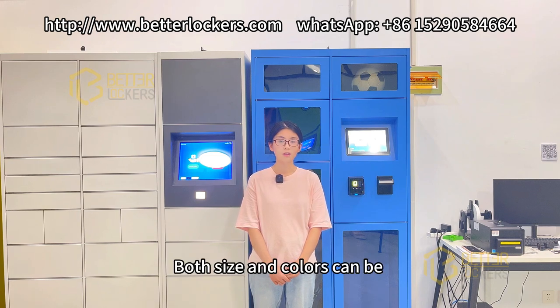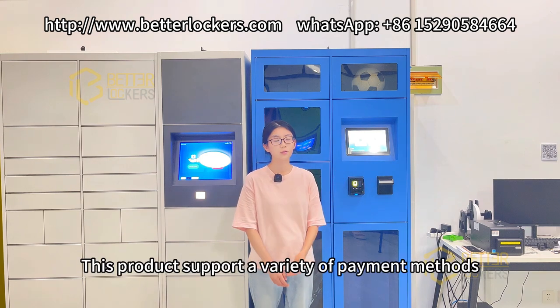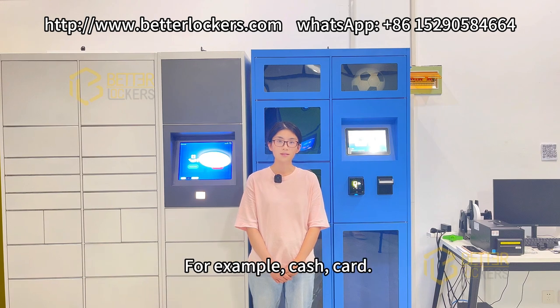Both size and colors can be customized according to your needs. This product supports a variety of payment methods, for example, cash, card. If you are interested in it, please contact me.